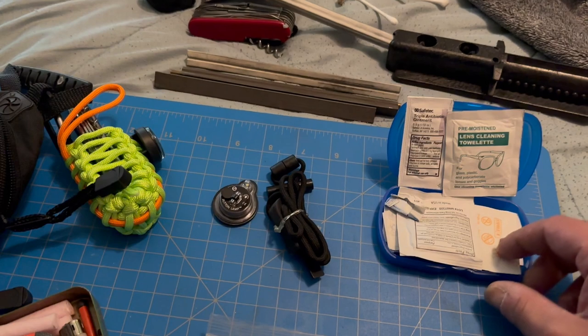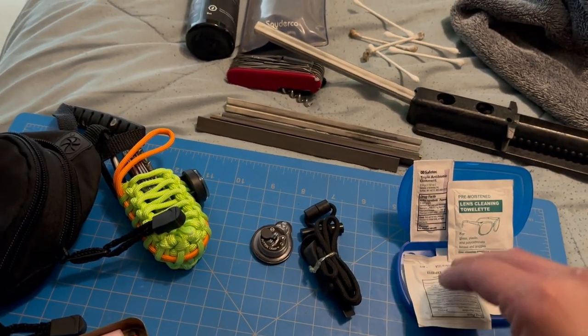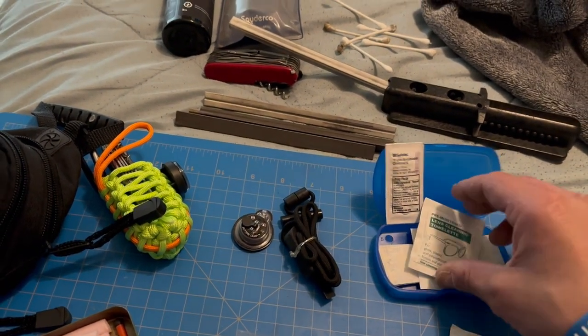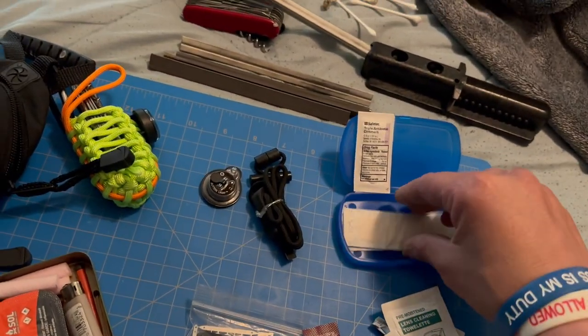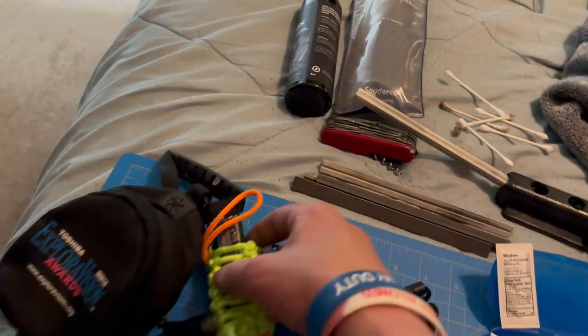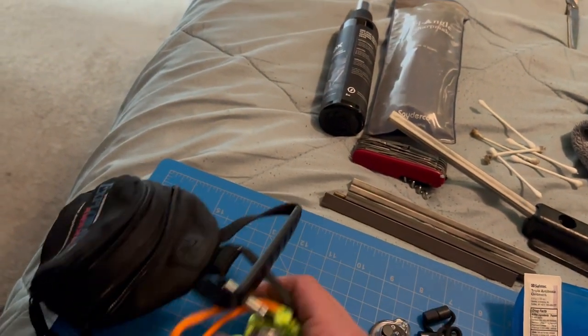Over here is a little first aid kit with a water purifier. You also got a med wipe, another alcohol wipe, some band-aids, and some antiseptic. In here you got a compass, some cordage, and a little survival knife that I had laying around.